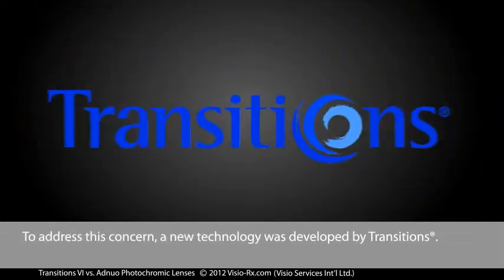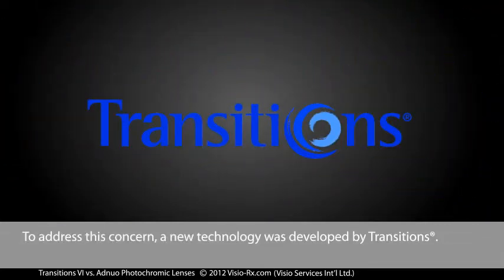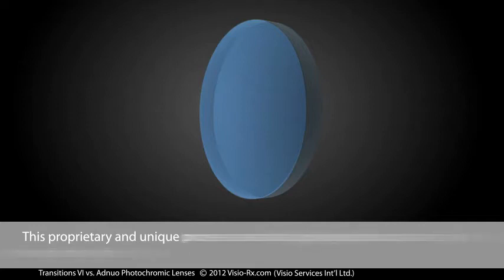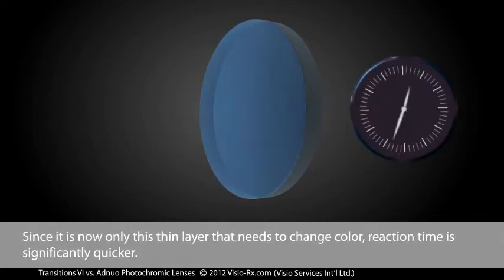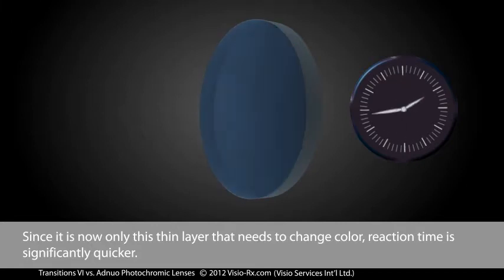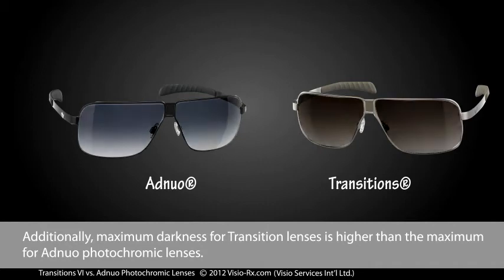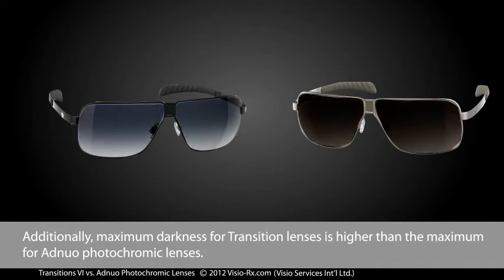To address this concern, a new technology was developed by Transitions. This proprietary and unique process consists of applying a thin coating on the outside of the lens. Since it is now only this thin layer that needs to change colour, reaction time is significantly quicker. Additionally, maximum darkness for Transition lenses is higher than the maximum for Adnuo photochromic lenses.